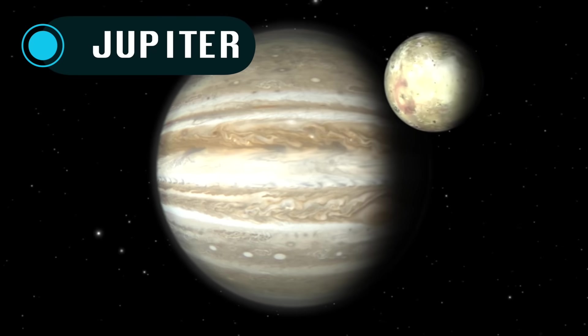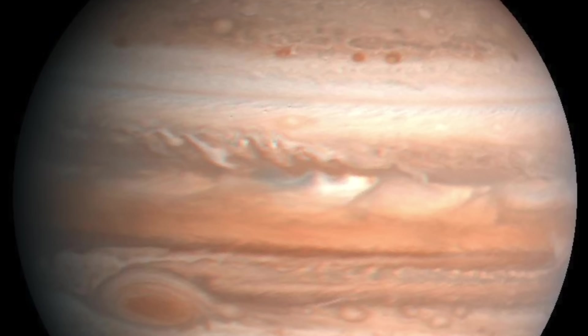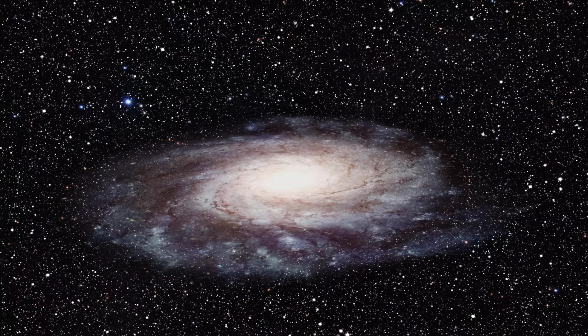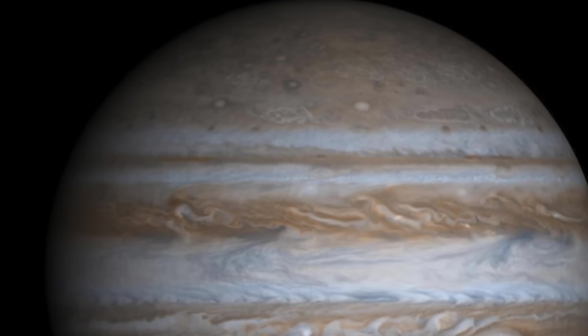Next up is Jupiter. Jupiter is one amazing planet to look at — it looks like many layers stacked on top of each other. But the sound of Jupiter is quite unremarkable; it just sounds like ambient space noise. Don't get me wrong, it is cool, but not as amazing as some of the other planets on this list. Let's give it a listen.